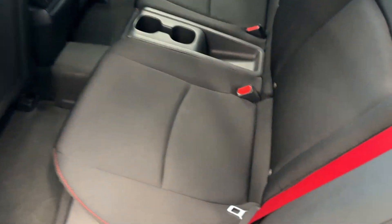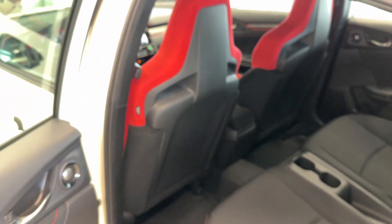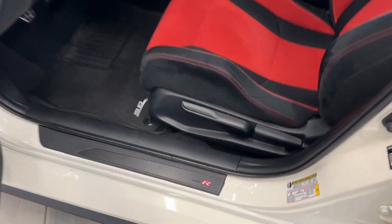You have the cloth interior with seat belts as well as carbon fiber on the bucket seats. Keyless entry, and you get the illuminated Type R badge there. Look at these bucket seats.